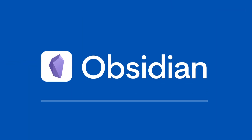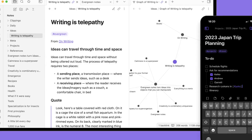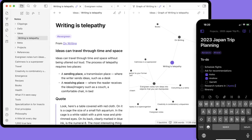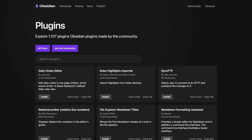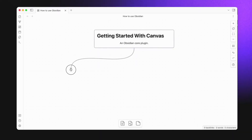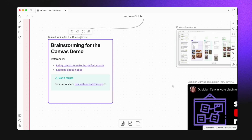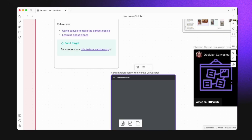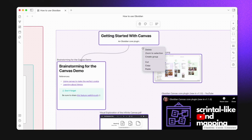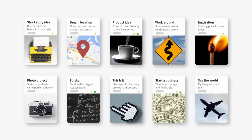Obsidian is a really good application for capturing in Markdown, and there are loads of plugins and extensions that can help you build a GTD-based system. However, Amplenote is probably slightly more GTD-esque than Obsidian out of the box. That said, you can definitely take advantage of Obsidian's bi-directional linking to connect your notes and really improve the review and do stages of the GTD process.